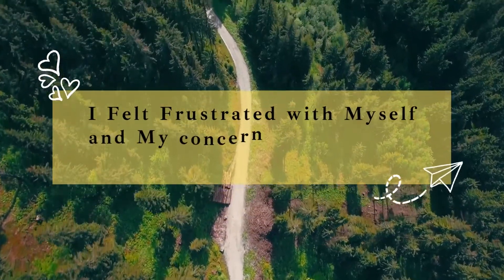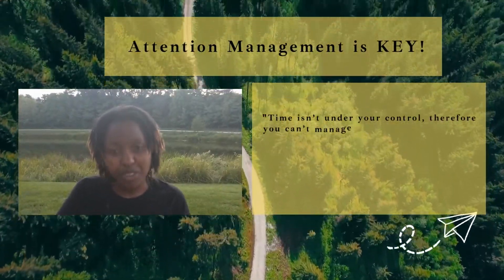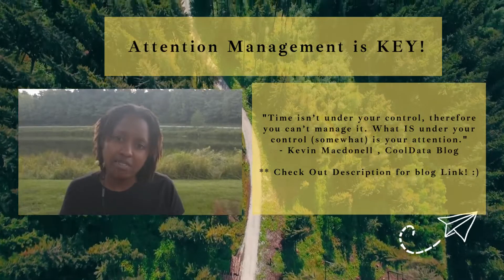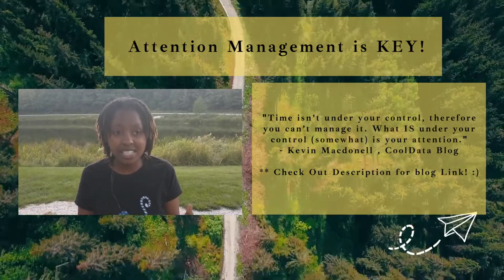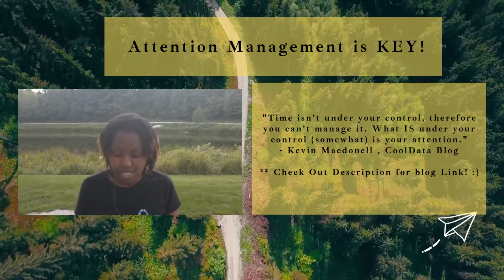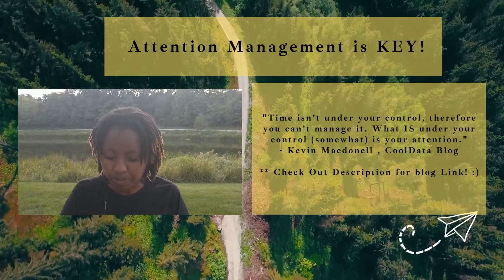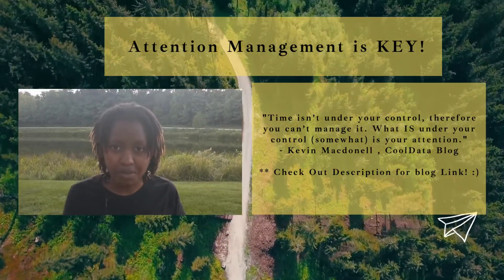I googled whatever I could find and discovered a really cool blog called Cold Data. The author of an article on this blog talked about time management for data analysts. Even though the initial target audience was professionals already working as data analysts, I think it can apply to aspiring data analysts or students in general. One key insight the author mentions is that time isn't something we can manage — rather, attention is what we ought to be managing.